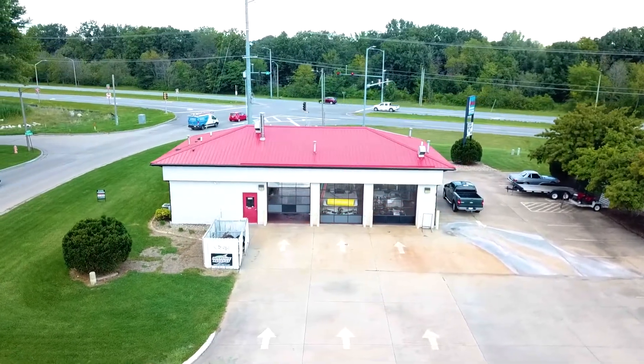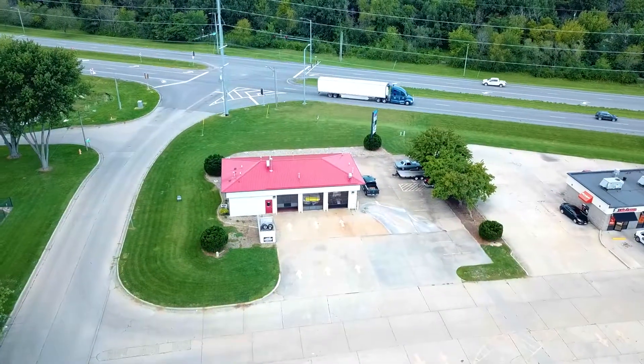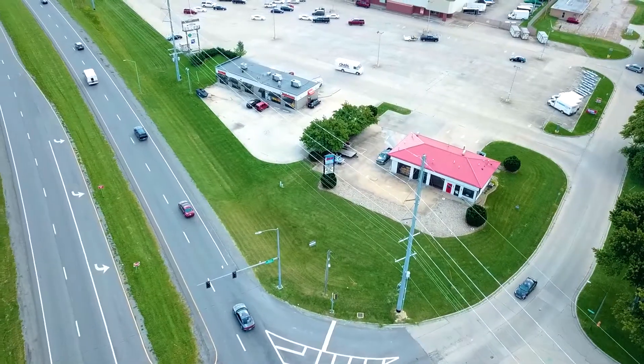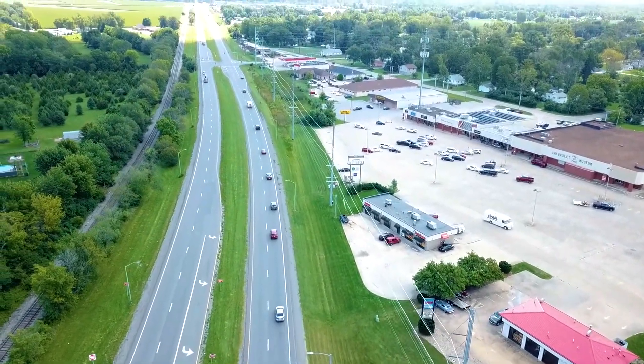Here's a turnkey quick oil change facility for sale through Buick Real Estate. Located on busy US Route 36 East, this property comes with almost 400 feet of road frontage, sits on just over half an acre, and sees nearly 19,000 vehicles per day.